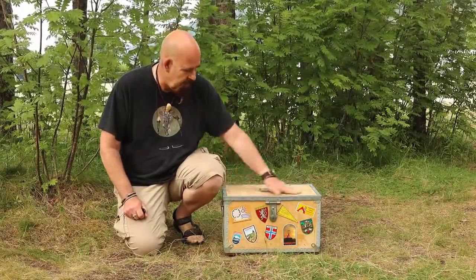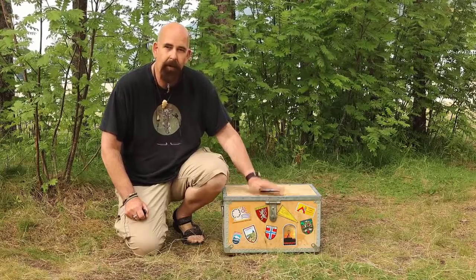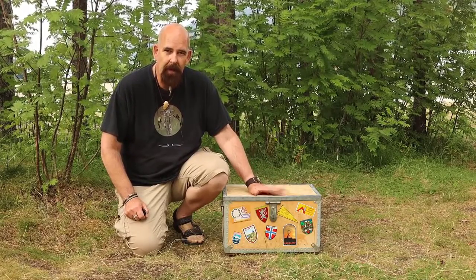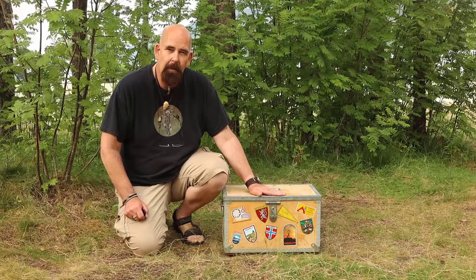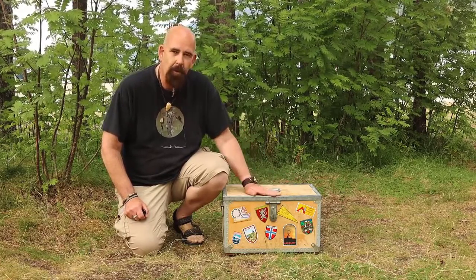This is a box or suitcase I made over 30 years ago where I have most of my utilities for cooking when we are camping. I have had this while we had our children with us, now it's just me and my wife, but it contains very special things that I would like to show you.